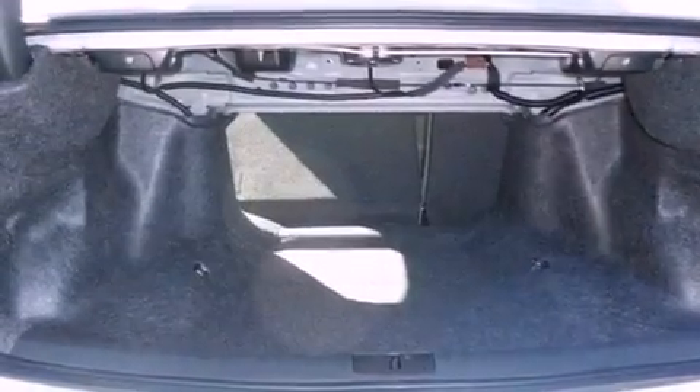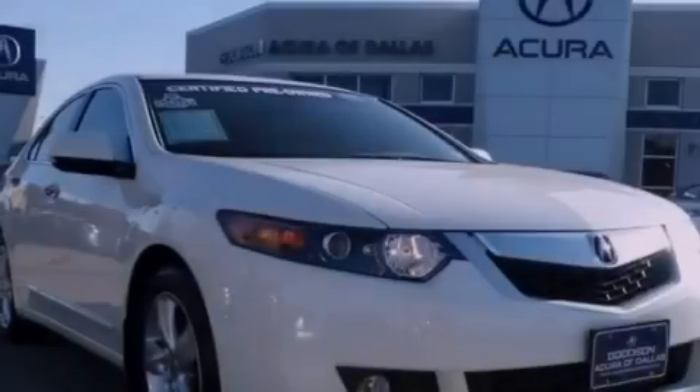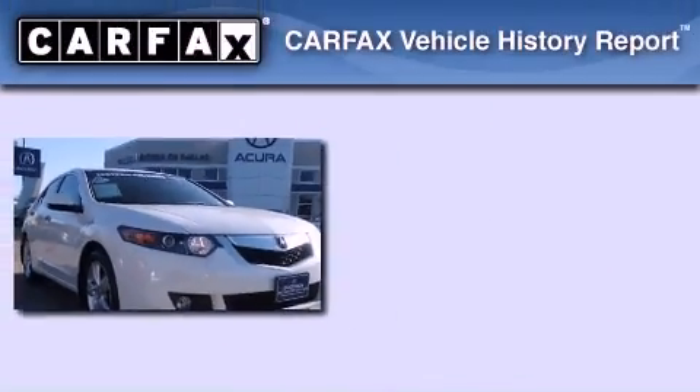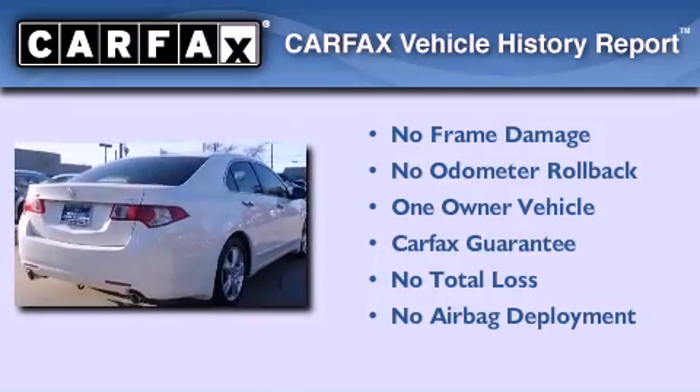With an EPA estimated rating of 30 miles per gallon on the highway, it's easy to see how you can save. This Acura has had only one owner, and it qualifies for the Carfax buyback guarantee.